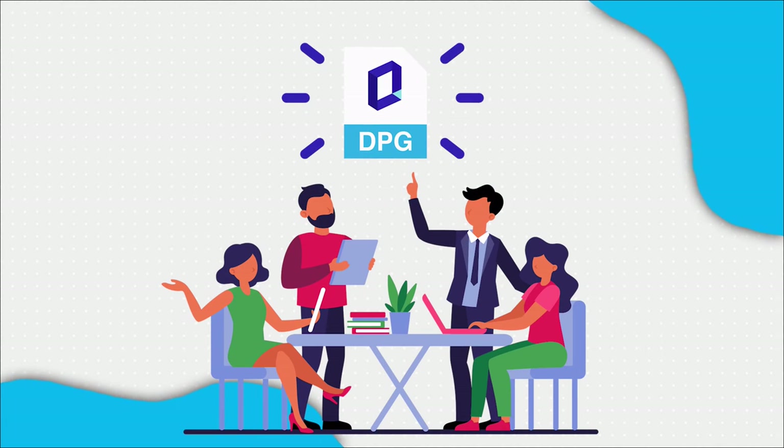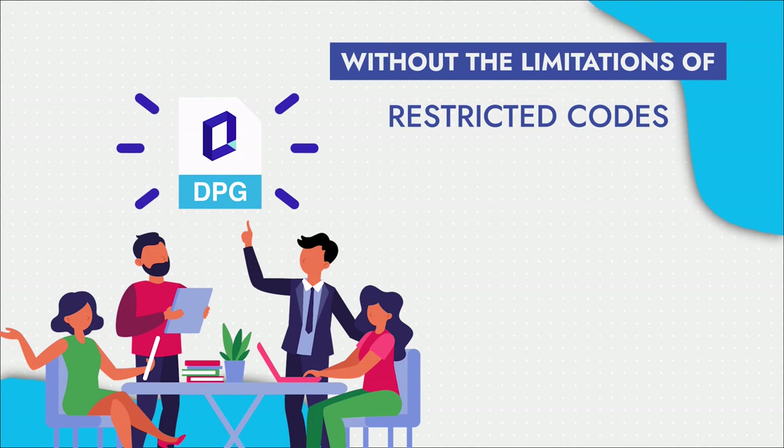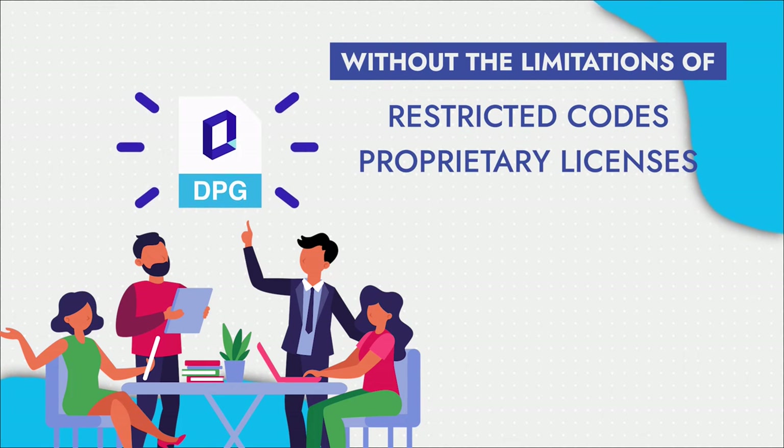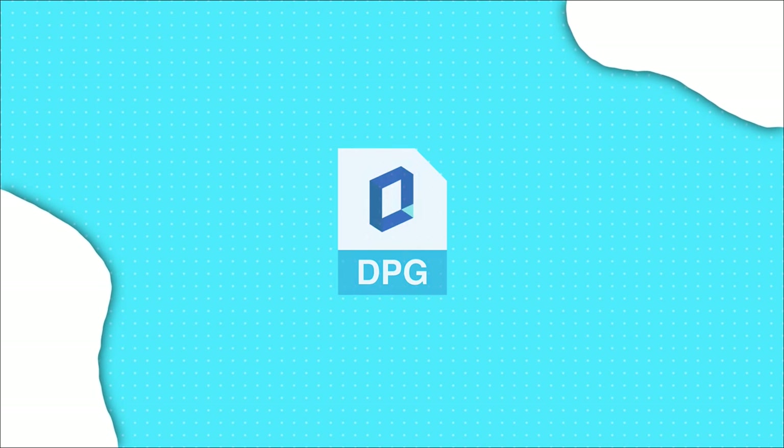National or local government units can freely and easily work on the development of a customized and localized DPG, with individuals or non-governmental groups, without the limitations of restricted and closed-off code, proprietary licenses, or integration restrictions.